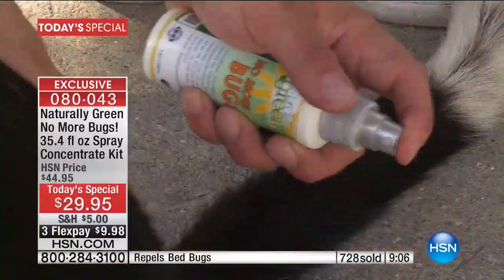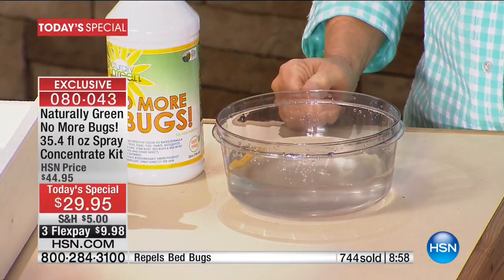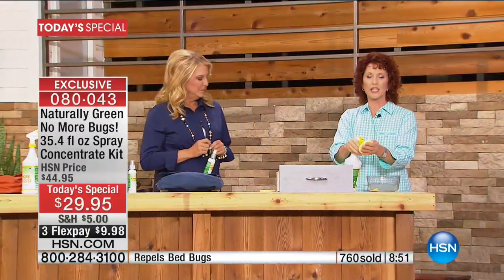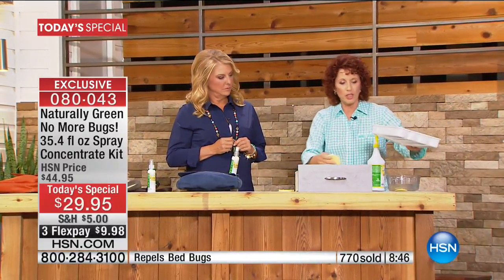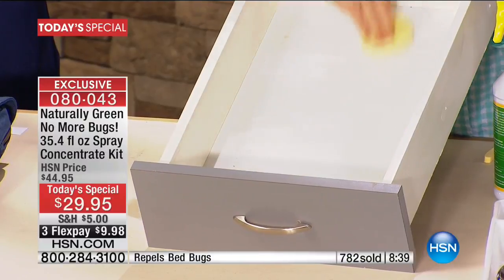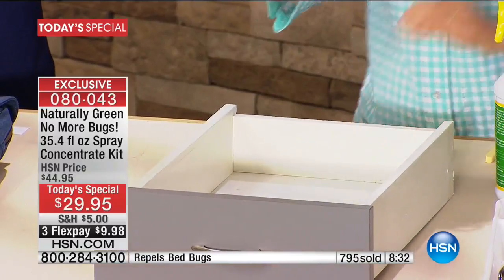Here's one thing you're going to get — you're going to get a sponge; it's going to look like this. I did read a couple of reviews where people said, 'Wait a minute, what was that thing?' Well, this is a sponge and it gets this big. The reason we're giving this to you is because you're going to put your No More Bugs right on this sponge, and then put this in your drawer. Just wipe it down in your drawer. You can do this with your clothing drawer, your dresser drawer — just wipe it down and let it dry.